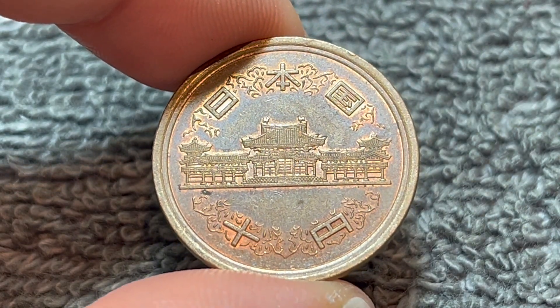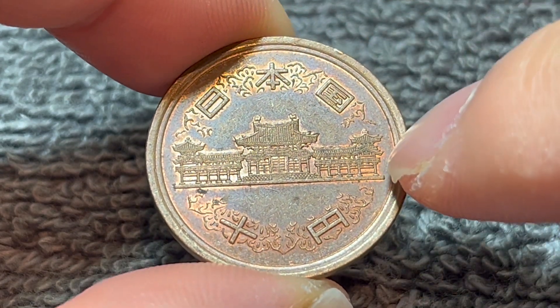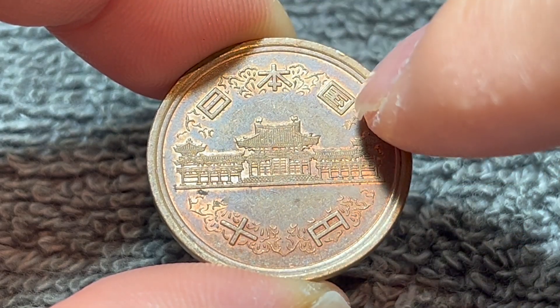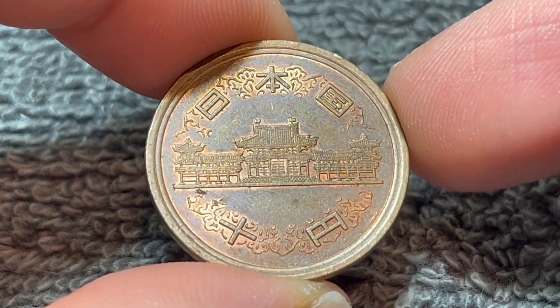On the obverse, we see the Phoenix Hall at Byodo-in Temple in Kyoto — or excuse me, Uji, just south of Kyoto. We see the kanji Nihon-koku across the top, meaning the state of Japan, and Jiu-en, the denomination, 10 yen.